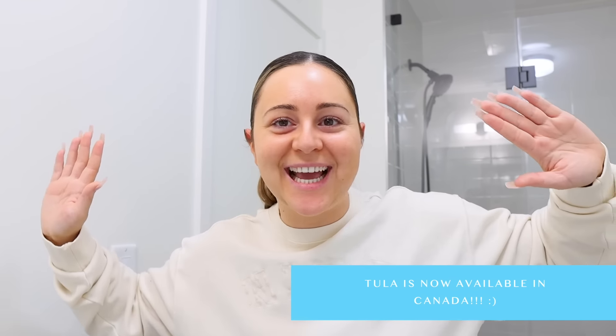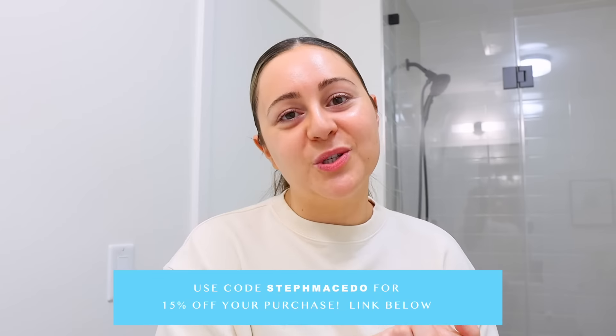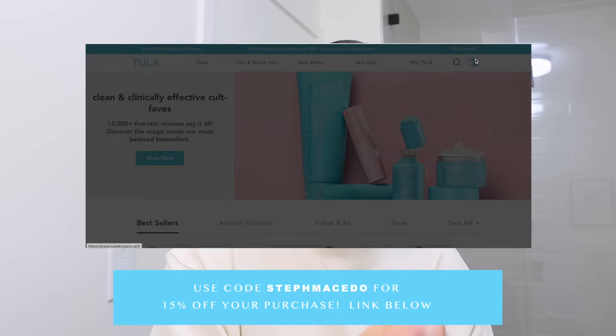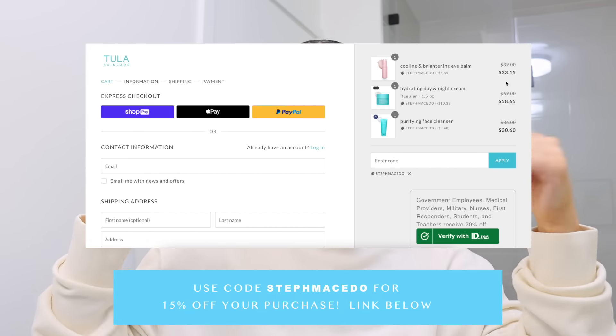Also during the day you don't get to look blotchy. Once you clean it off, it looks super seamless. So we're going to do some skincare and I'm so excited to mention that Tula has sponsored a portion of today's video. The most exciting part is that they are finally in Canada. All my Canadian babes used to ask where they could get it, and now they're finally available. If you use my code Steph Macedo, you guys will get 15% off your entire Tula purchase. Make sure you check out the link down below in my description.